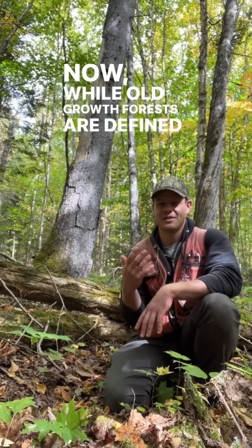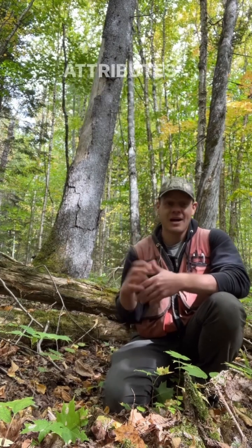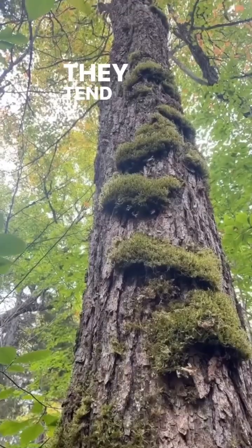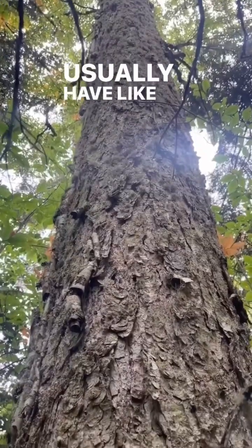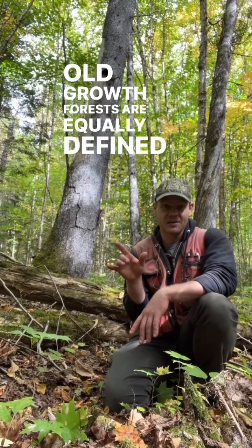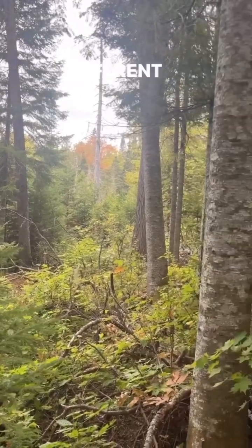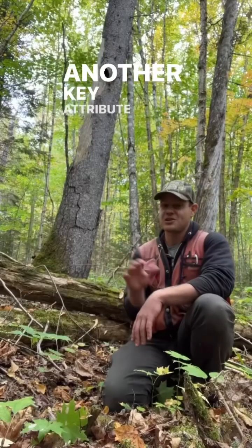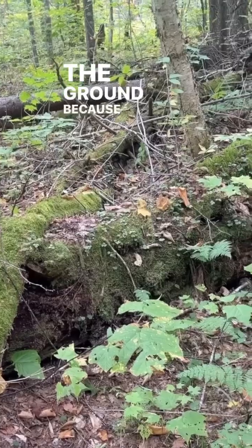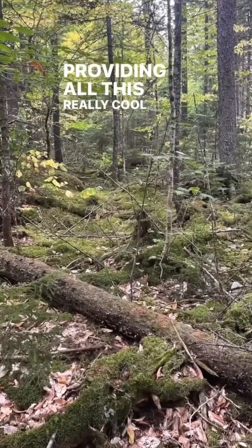Old-growth forests are defined by their variability and their irregularity, but there are a few attributes they tend to have. They tend to have big old trees, but not a lot — usually about 10 to 12 big old trees per acre. Old-growth forests are equally defined by what I call multi-generationality: they have many different sizes and ages of trees. Another key attribute is deadwood on the ground, because as those trees have been dying, no one's been picking them up, so they've been rotting and providing really cool habitat.